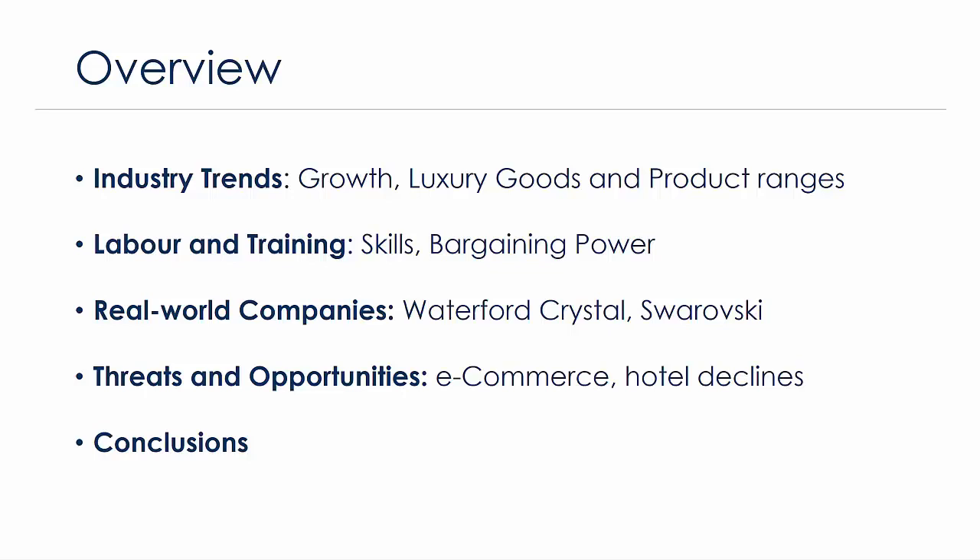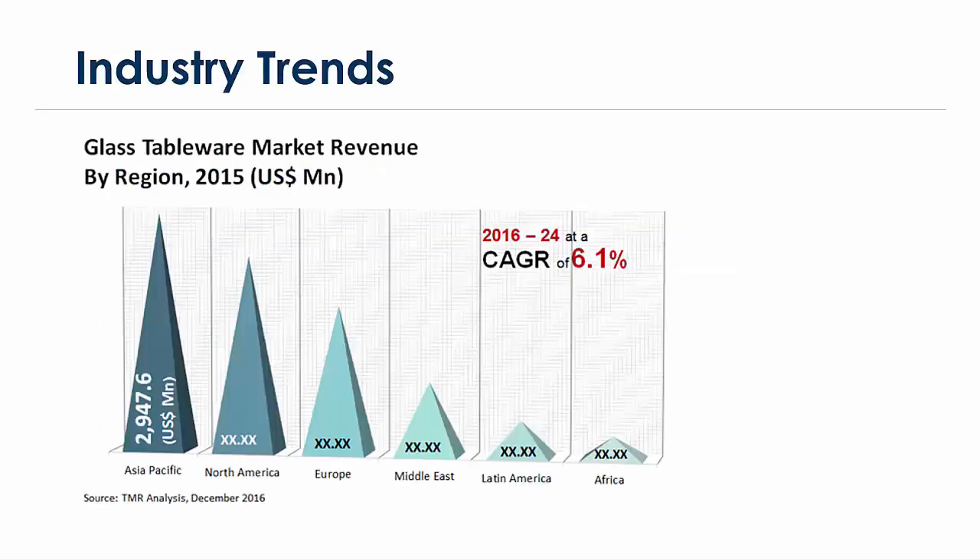Let's start with a graph looking at absolute revenues from different regions from 2015 for the glass tableware market, within which the crystalware industry falls. Asia Pacific is the leader in terms of absolute revenues, followed by North America, Europe, and then the Middle East, Latin America, and Africa falling quite far behind. Asia Pacific's dominance is unsurprising given China's major economic improvements in recent years, which will continue — perhaps at a slower rate — according to most major economists.